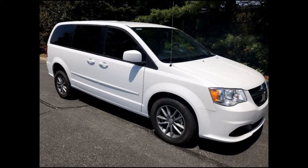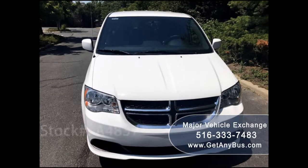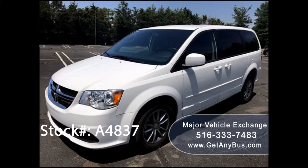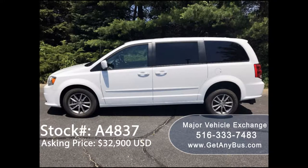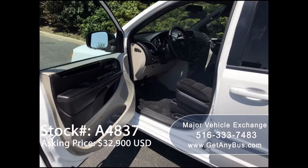Major Vehicle Exchange presents a 2016 Dodge Grand Caravan SE Wheelchair Ramp Van for sale, stock number 84837. Asking price is $32,900 US dollars. This one-owner used ramp van has a clear title as per AutoCheck.